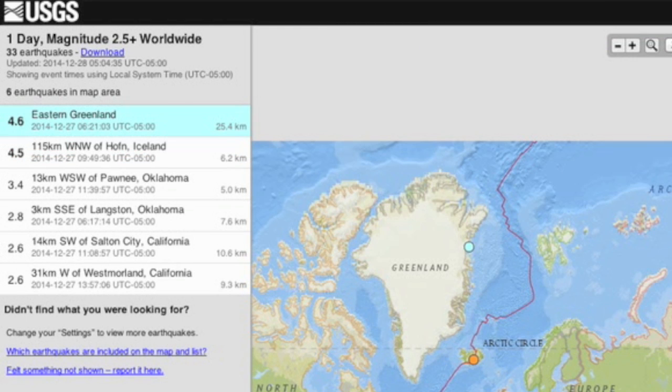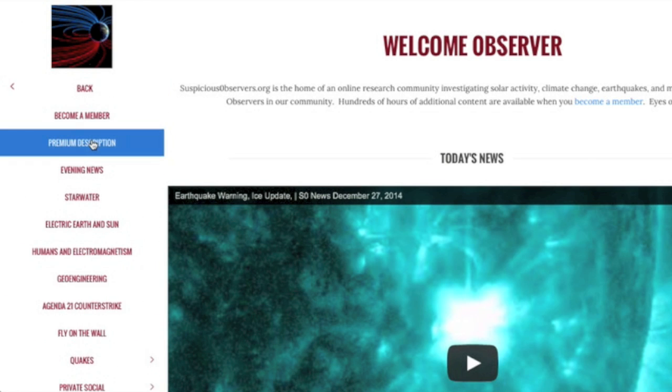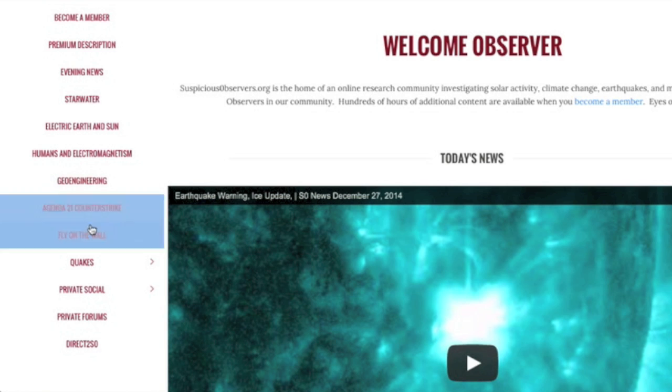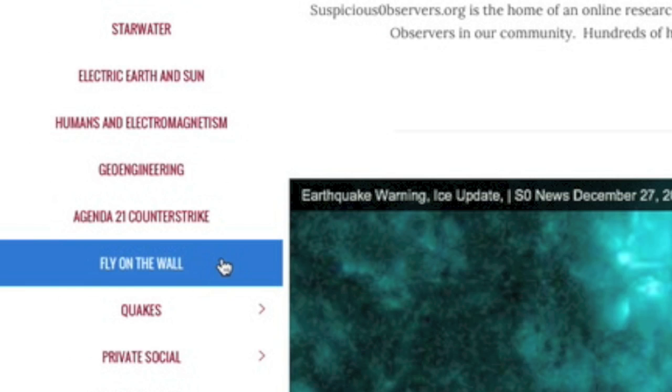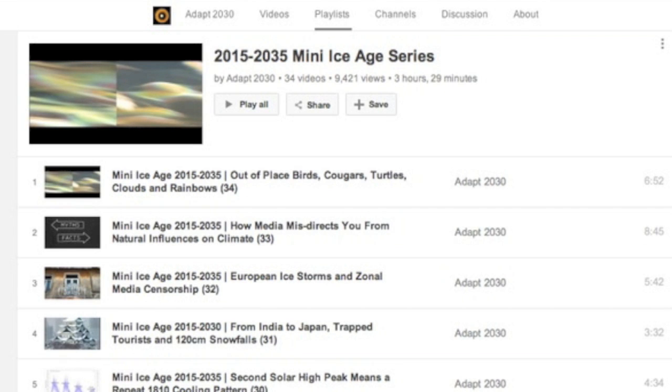Website members: yesterday's fly on the wall ended up being a fairly epic show. We discussed a major development in the Earth Spots hypothesis with Earth's version of a solar flare, how cosmic rays trigger volcano eruptions and how that relates to our earthquake paper, and we also had David on from ADAPT 2030 discussing climate extremes in the coming cold. If you don't know his channel and his mini Ice Age playlist, I highly recommend it.